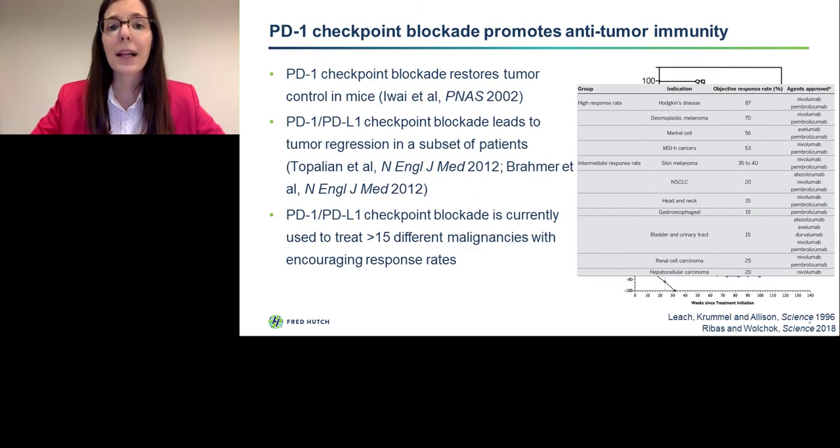PD-1 checkpoint blockade has been shown to restore tumor control in mice. These fantastic responses, together with responses seen when another immune checkpoint is blocked, really led to the development of clinical inhibitors of PD-1 and PD-L1 signaling. The very first clinical studies showed staggering responses in patients with melanoma and prompted further development and testing. Currently, PD-1 and PD-L1 checkpoint blockade is used to treat over 15 different malignancies, and the response rates are quite encouraging, as you can see in this table.